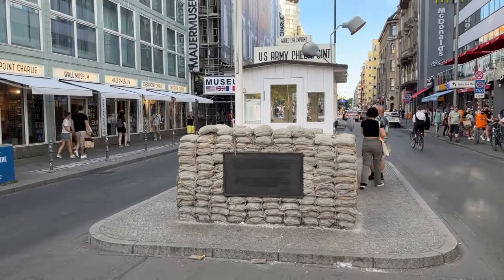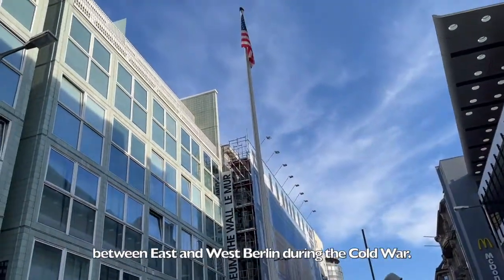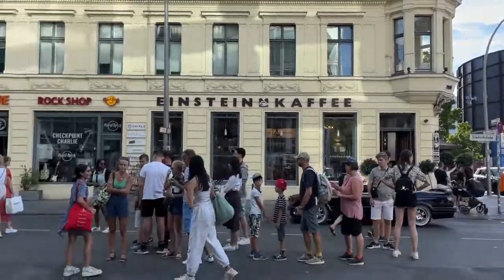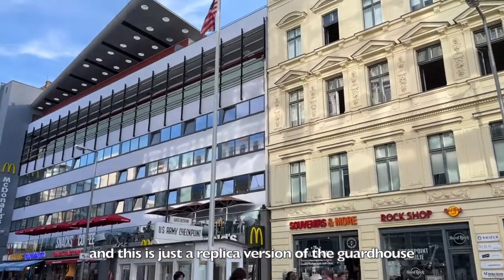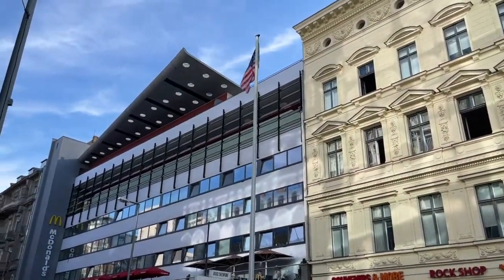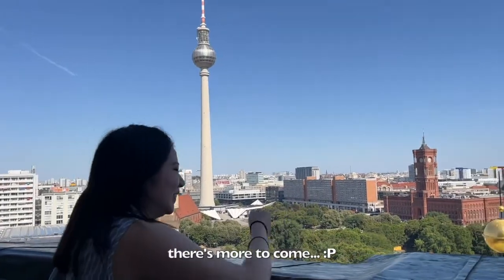Finally, we stopped by Checkpoint Charlie, which was the best-known Berlin Wall crossing point between East and West Berlin during the Cold War. Only foreigners were allowed to cross through it, and this is just the replica version of the guardhouse. And that was the end of my second day in Berlin — but there's more to come. See you next time!